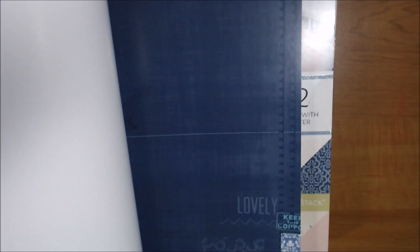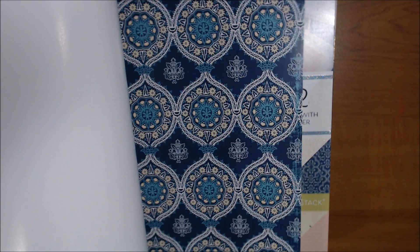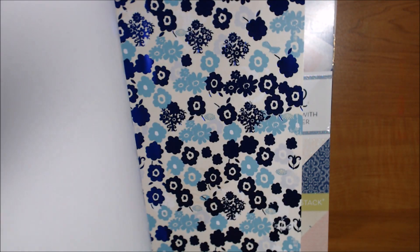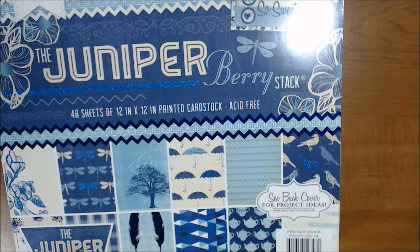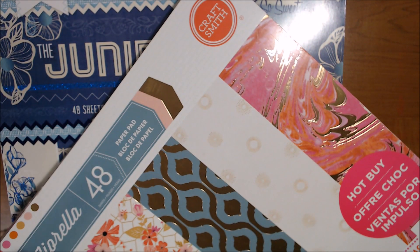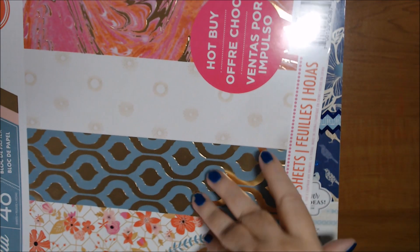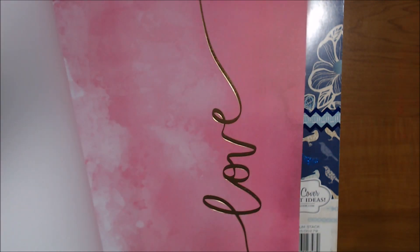Juniper Berry has dragonflies, dandelions, teapots, feathers with foil, umbrellas — some foiled — polka dots, a boho look, and birds. I don't think I used any out of that either — 48 sheets, half with glitter or foil. And I have Fiorella — I don't think I used this either. I did open it probably to show people. It's supposed to have 48 sheets with some foil. So this is lot two.